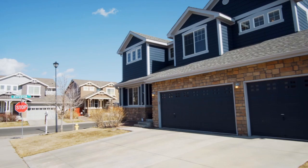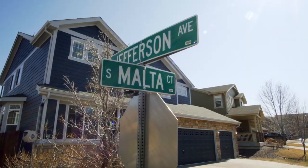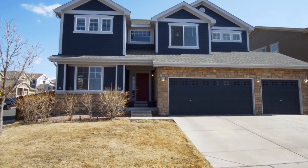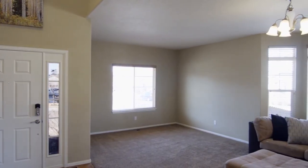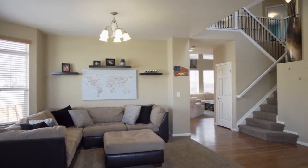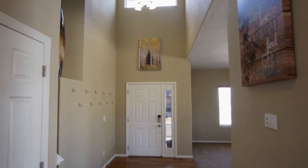The three-car garage and curb appeal from the corner lot greets you as you arrive. Upon entering the 3,900-square-foot home, you're immediately greeted by a grand open floor plan with vaulted ceilings and custom lighting.